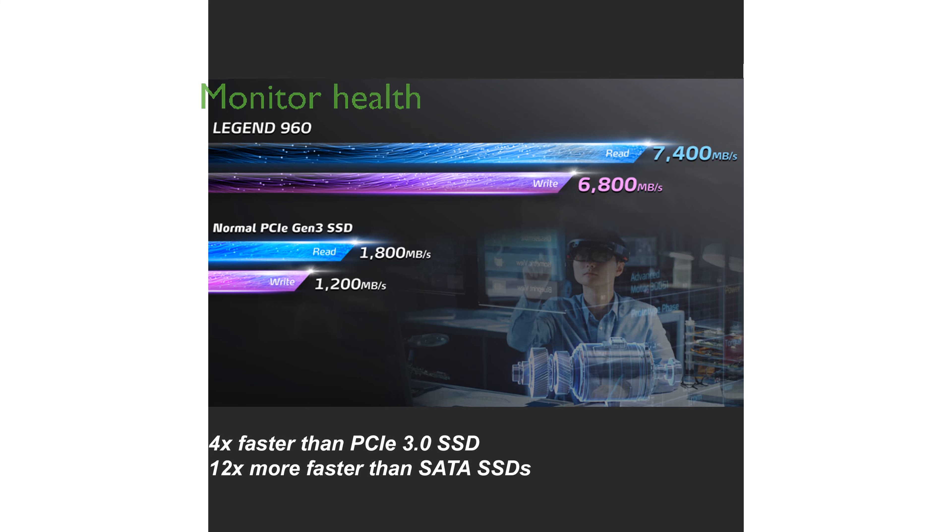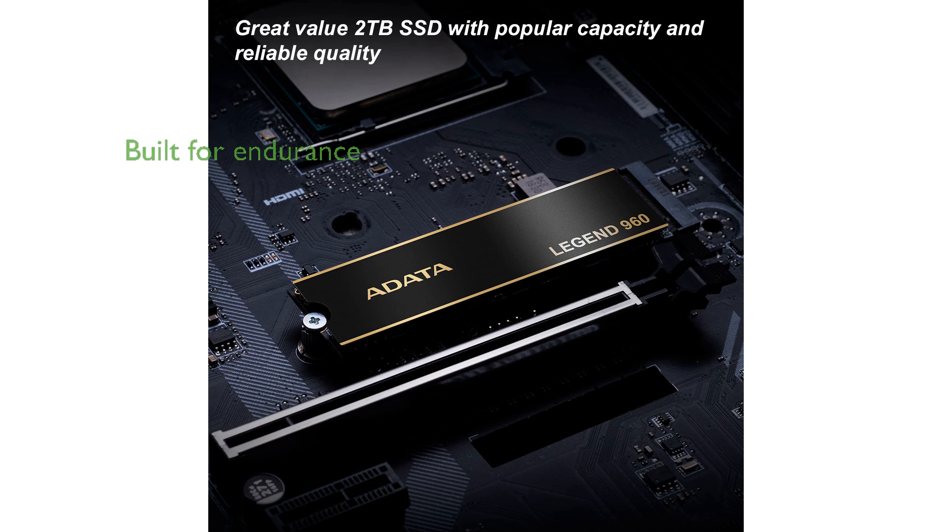The Adada SSD Toolbox software provides users with the ability to monitor the drive's health, temperature, and remaining life, ensuring optimal performance over time. This SSD is built for endurance and reliability.